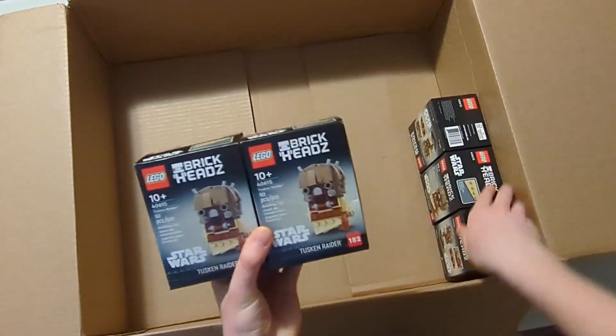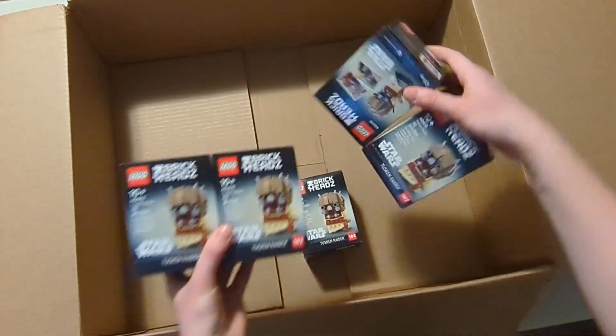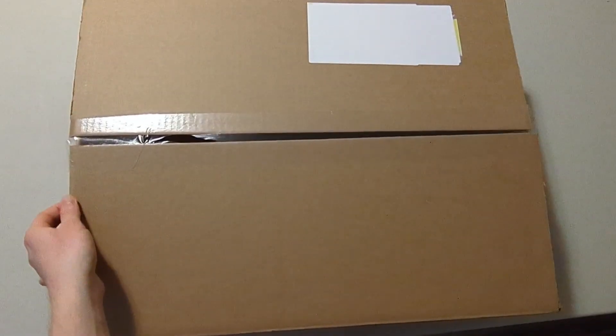And I got these Tuscan Raiders — they were 30% off. I got five of these right here, two more boxes to show, so five in total.